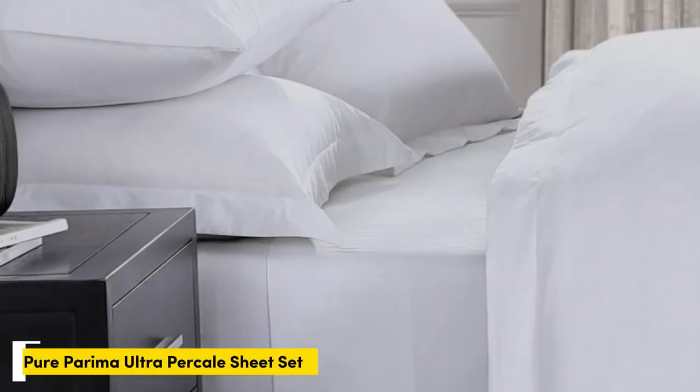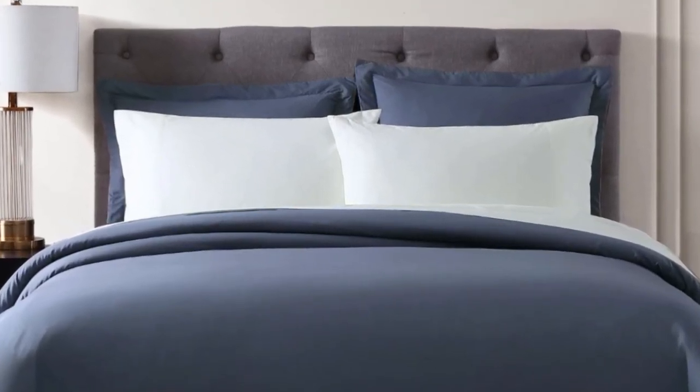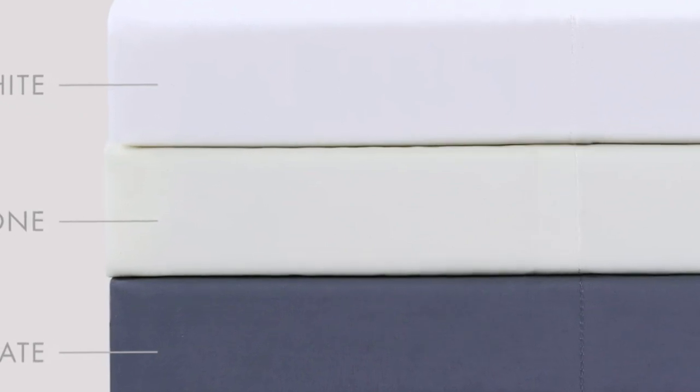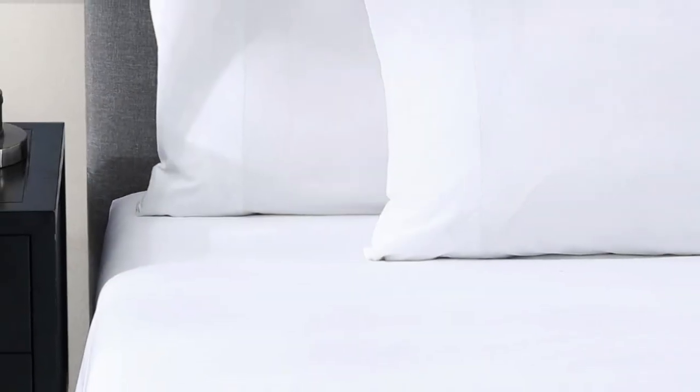Number 5. Egyptian cotton is one of the most sought-after types of cotton for its extra-long staple fibers that result in a softer and smoother texture — though keep in mind, cotton origin is notoriously difficult to prove. This set is certified by the Cotton Egypt Association, making it a more reliable purchase. In our evaluations, Pure Perima's sheet sets stand out for the extra elastic bands on the corners of the fitted sheet, which testers love for keeping it secure on their bed. Pros: crisp and airy cotton percale, certified by the Cotton Egypt Association, elastic bands help keep the fitted sheet in place.